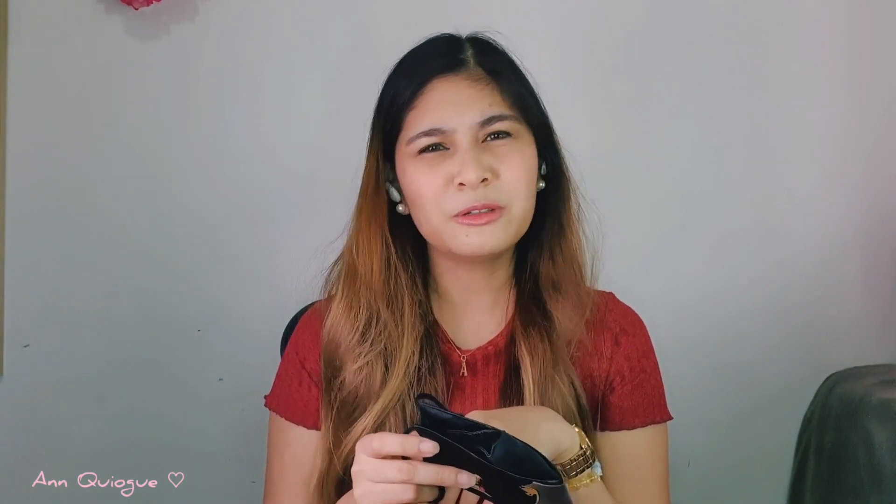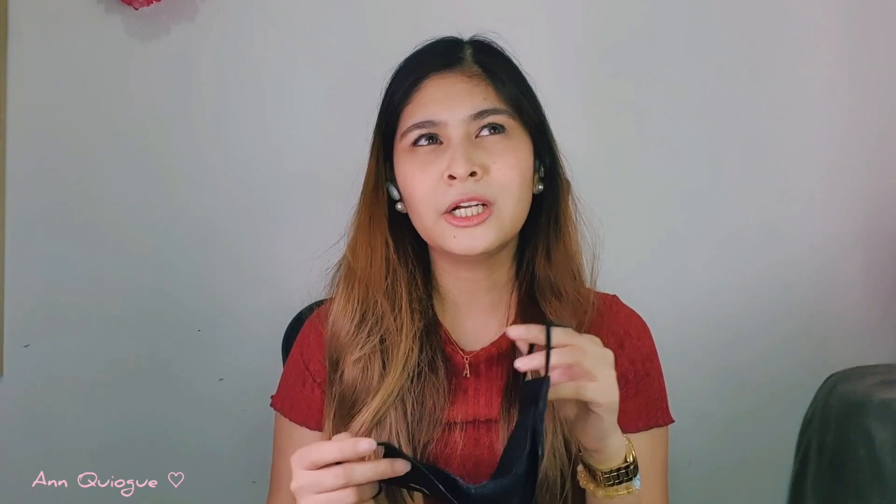I got this for a total of P615, which includes a P65 shipping fee. I received it in about 2 to 3 days.